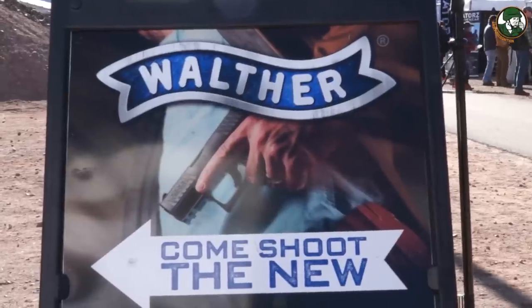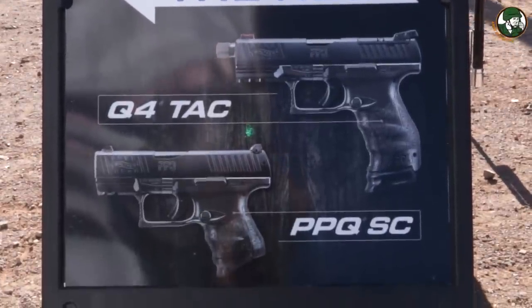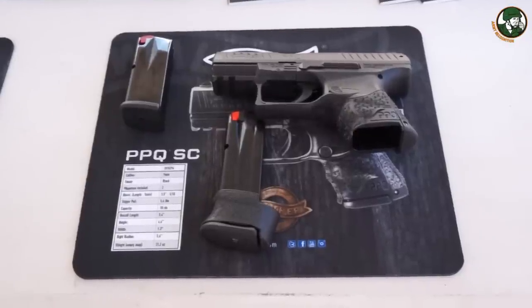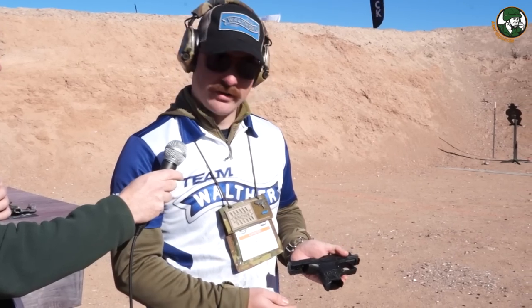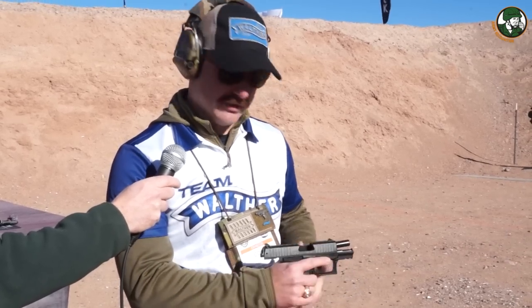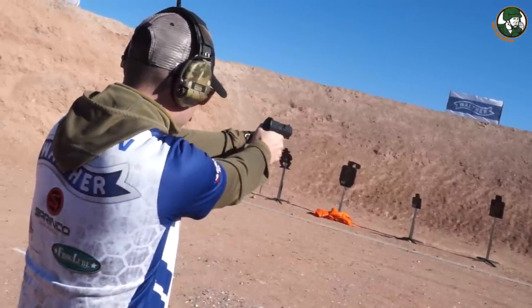I'm Cody Osborne with Walther Arms. Today we introduced the PPQ Subcompact, which was one of our most requested handguns from our fans, so we released it this year. It gives you that phenomenal trigger that the PPQ offers but in a subcompact frame — very easy to conceal. It's very accurate, similar to the rest of our PPQ line. It's had a lot of good feedback today with a lot of people keeping it on target.